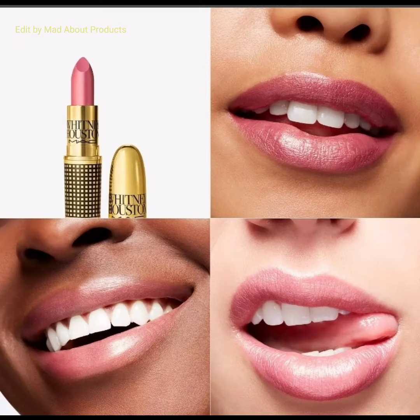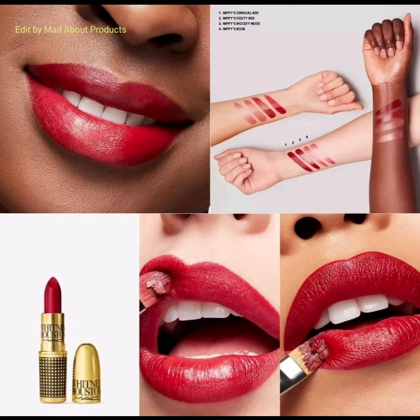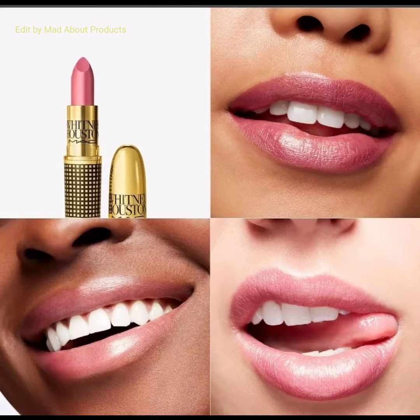Here I'm attaching pictures and swatches of these products. Another product in this collection is the Extra Dimension Skin Finish, priced at £24. This hybrid liquid-powder formula, flagged with prismatic metallic reflection, is ideal for highlighting and defining a look all night long.